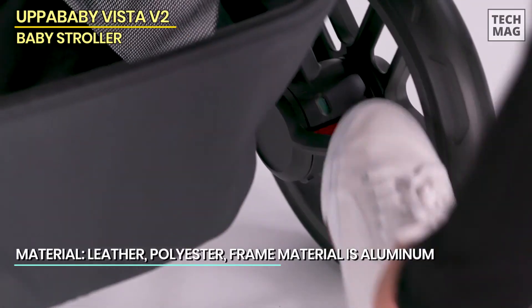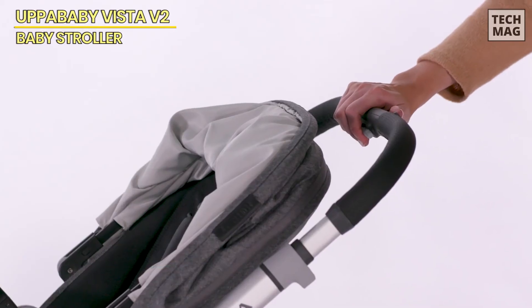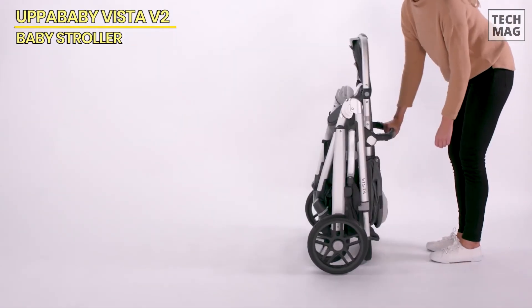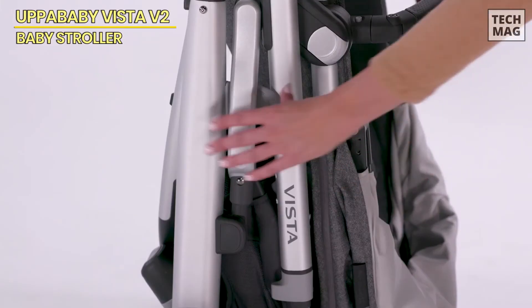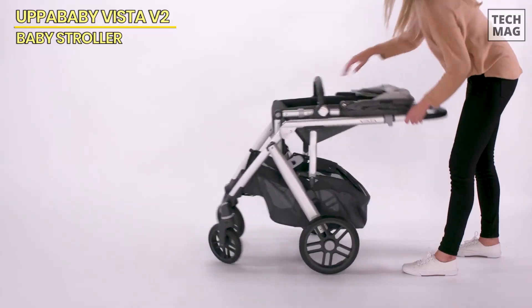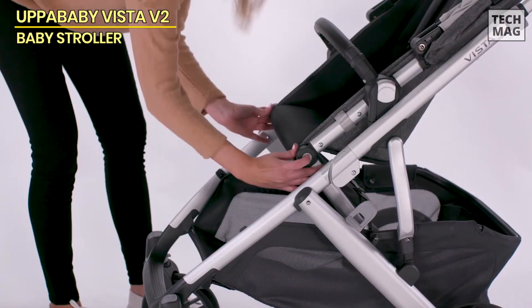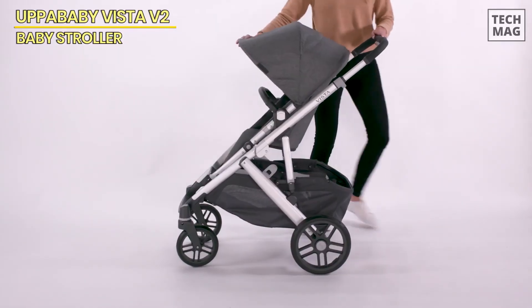The one-handed recline adds convenience when your child needs a quick nap on the go. With its extra-large, easy-access basket, you can carry up to 30 pounds of essentials like diaper bags, toys, and groceries. This stroller also features all-wheel suspension and independent shocks for smooth rides, whether you're on city streets or rough paths, ensuring comfort no matter where the day takes you.